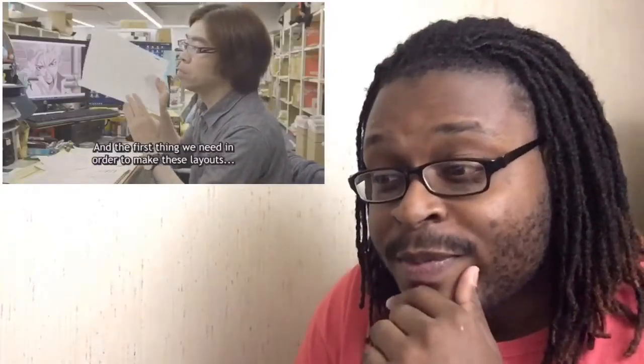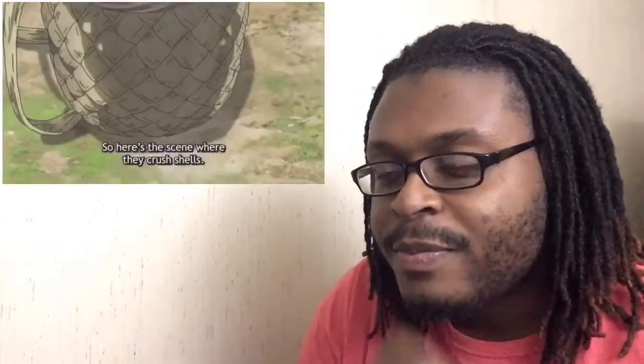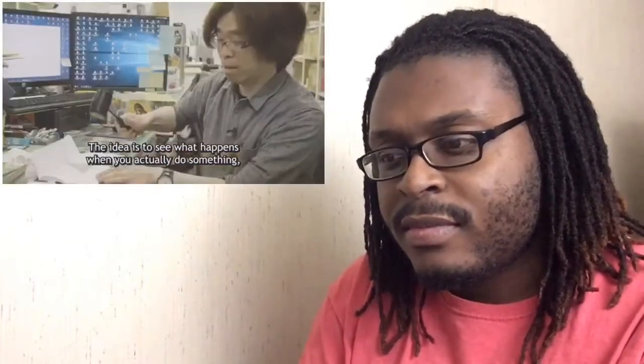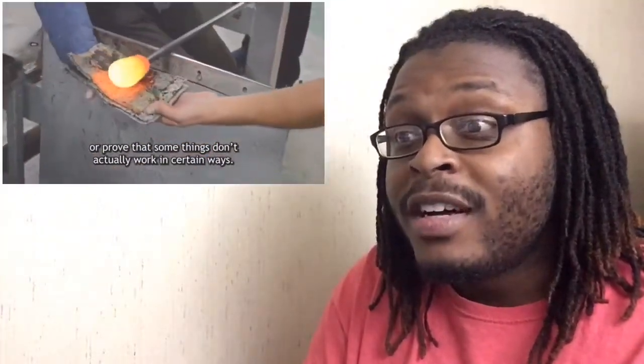All of the work that they have to put in to do this type of stuff — storyboards and all of the stuff that they touch seems very realistic. They even blew glass for real. That is nice.